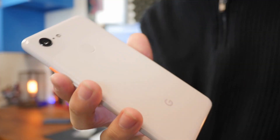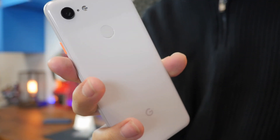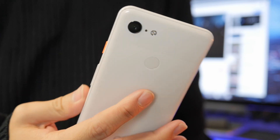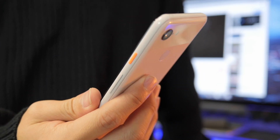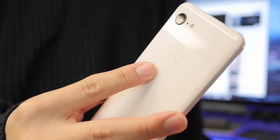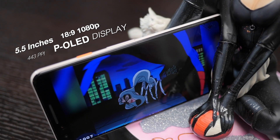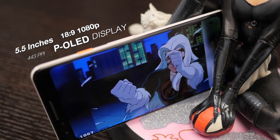I personally like smaller phones — that's why I was a huge fan of Sony's compact lines and Sharp's compact lines. Smaller phones are a dying breed. The Pixel 3 is by no means a small phone by older-year standards, but it is relatively small by 2018 standards. The Pixel 3 has a 5.5-inch screen, it's a 1080p screen with very acceptable colors.